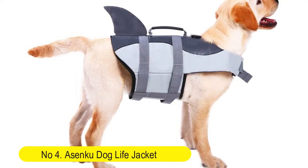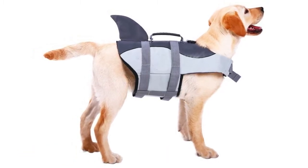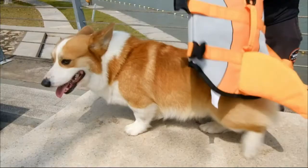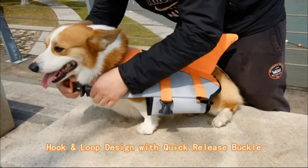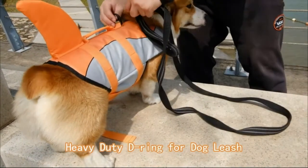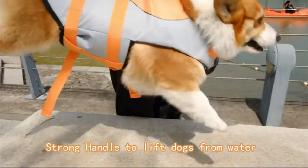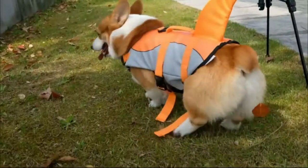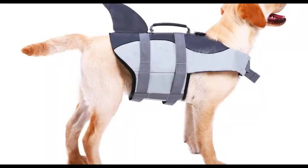Number 4: Ozenku Dog Life Jacket Ripstop Pet Flotation, best life saver swimsuit preserver for water safety at the pool, beach, and boating. The dog life jacket is made of high-grade polyester oxford, nylon, and mesh fabric, which is not only ripstop but also allows for quick drying and proper drainage. Adjustable belt and quick-release buckles make the dog swimsuit easy to put on and take off. The heavy-duty ring hook is perfect for a dog leash.